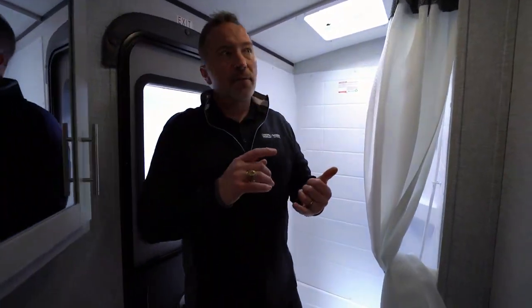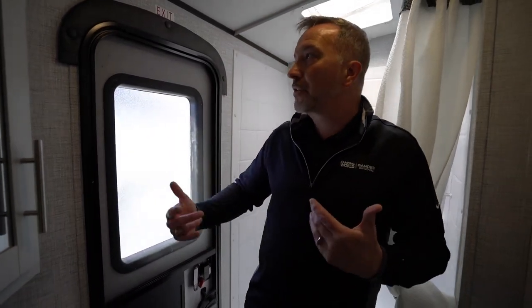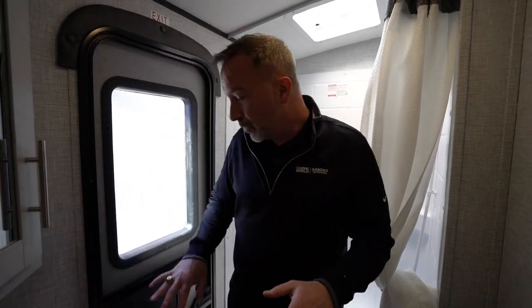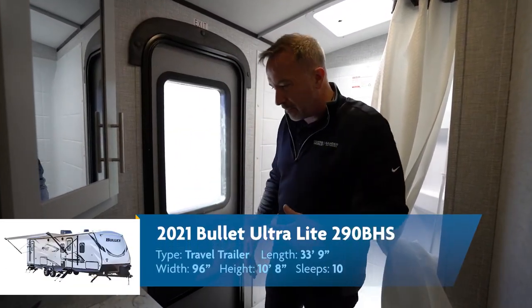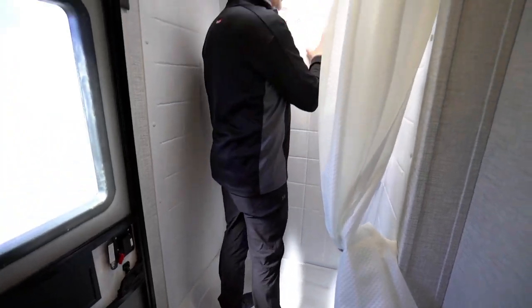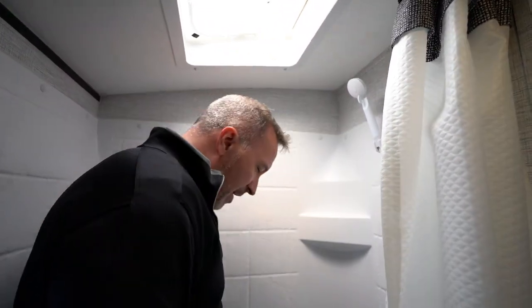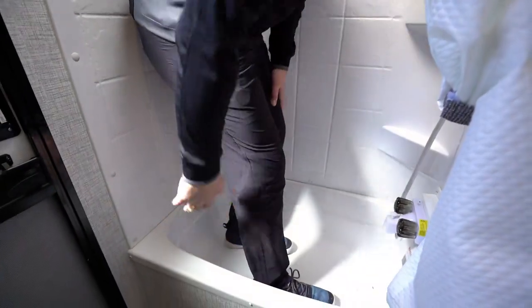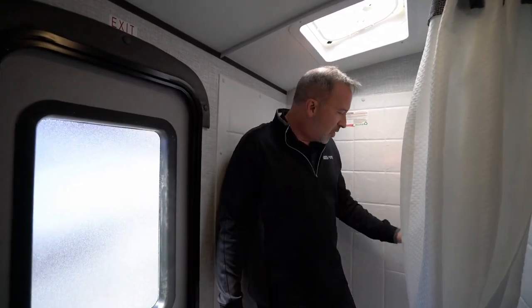What I like about bunkhouse RVs is they're functional and convenient — lots of space, sleeping, and storage. You also get double access on models close to that 30-foot line, because when you're out active and come back dirty, you don't want to track that through your RV. This one has bathroom access from outside on the campsite and one inside beside the kitchen. Nice spot to get everybody cleaned up in the tub surround, with a skylight and powered vent fan to get the steam out.